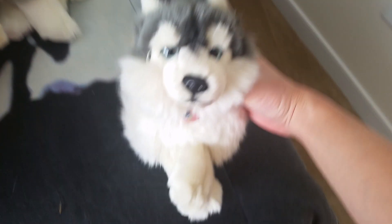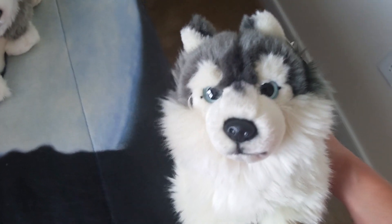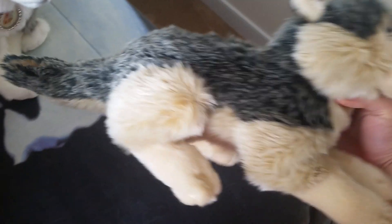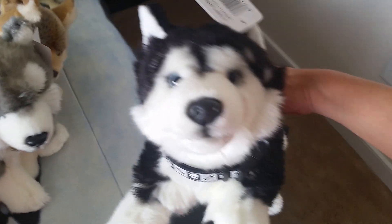Then I got this one - she's 10 inches long, so adorable. And then this wolf - she looks like a puppy, she's 12 inches long. And this husky - he's lying, he looks like the Signature, 14 inches. There's also a Gans Classic that looks like him but I didn't get it because I have this one and I don't need duplicates.